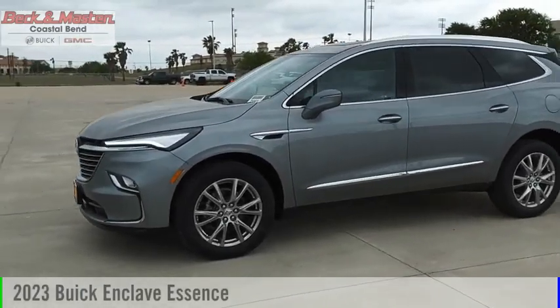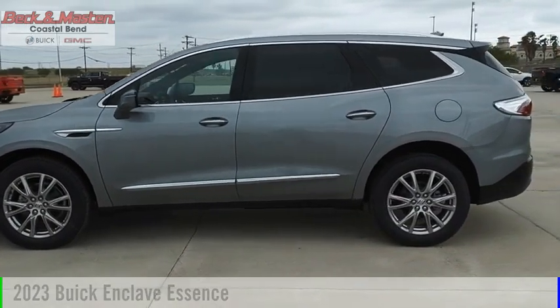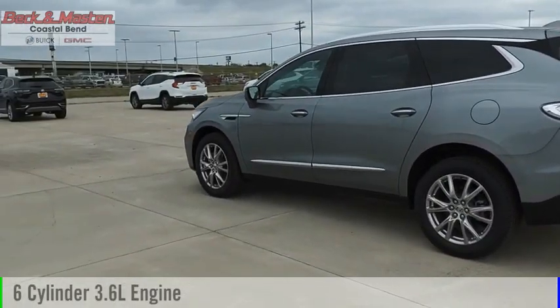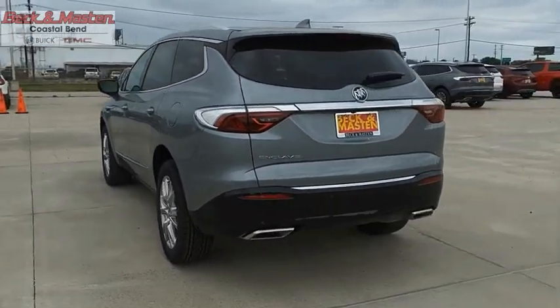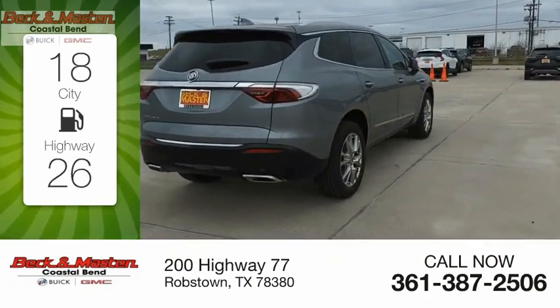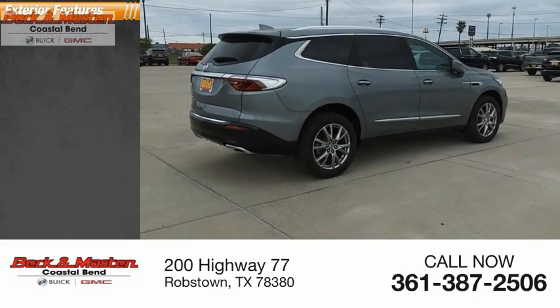Stop by and take a look at the 2023 Enclave. This vehicle is powered by a front-wheel drive six-cylinder 3.6-liter engine and comes with a nine-speed automatic transmission. Great fuel efficiency saves you money by requiring fewer trips to the gas station. This vehicle has less than 100 miles.